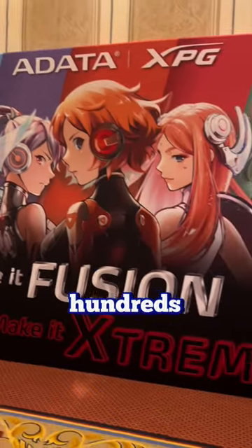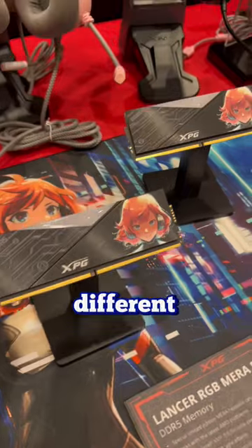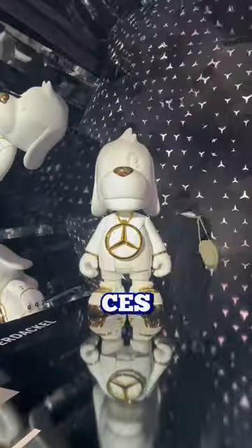The crazy thing is, after speaking with hundreds of different people at CES, he was the only one that noticed that my name badge had a different photo — it was Zane's photo. Luckily he didn't say anything and I was able to enjoy the rest of my stay at CES.